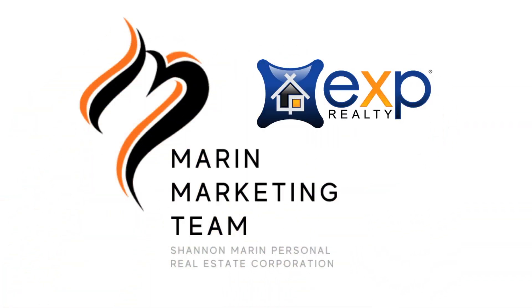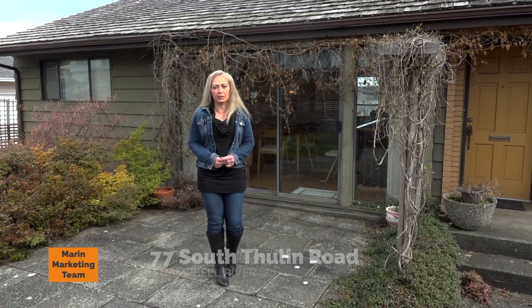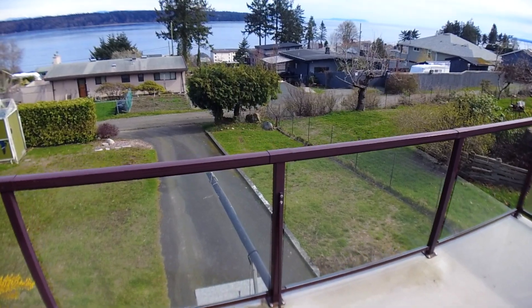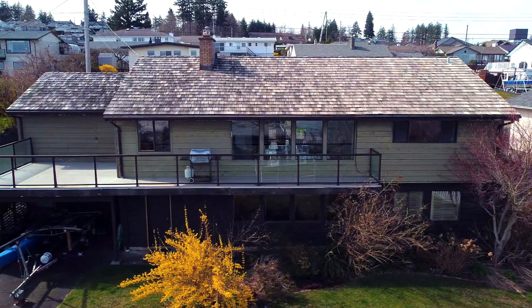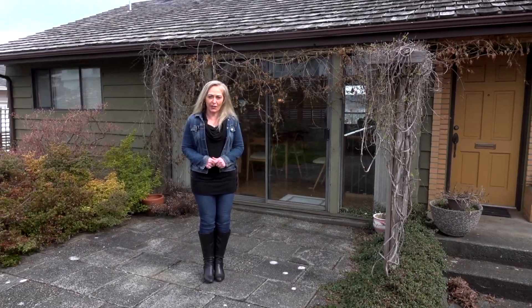Hey everybody, Shannon Marin, Vancouver Island Realtor here, and today I am honored to take you on a tour of 77 South Tulin in beautiful Campbell River. This home has an up-close and personal stunning ocean view and it has quite a history here. It's a one-owner custom-built home built in the 1960s, but a good solid home and ready for all the potential that it has to offer.